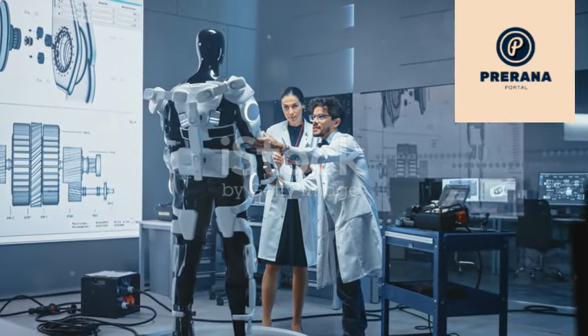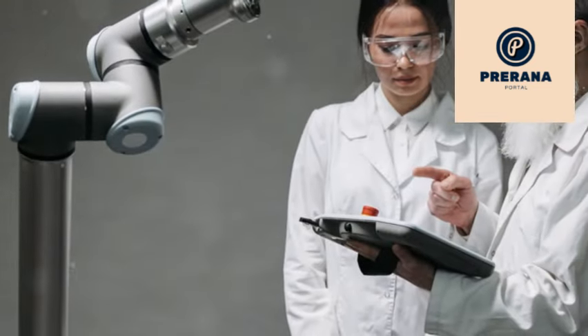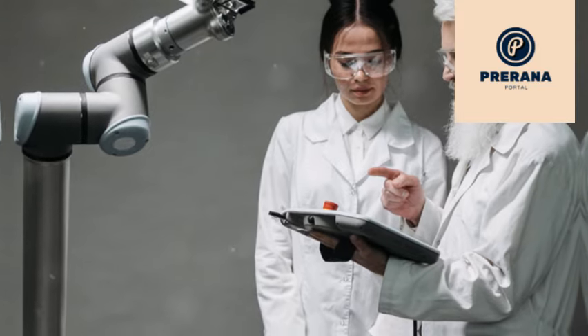Next, we've got scientists in a lab testing robots. They're making sure everything is functioning perfectly before the robots can be put to use. It's all about precision here.